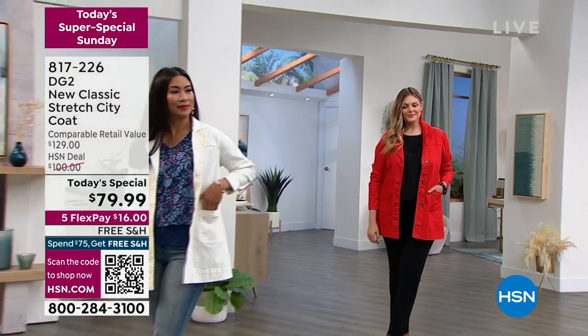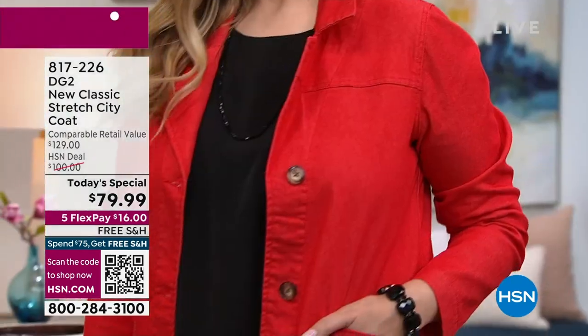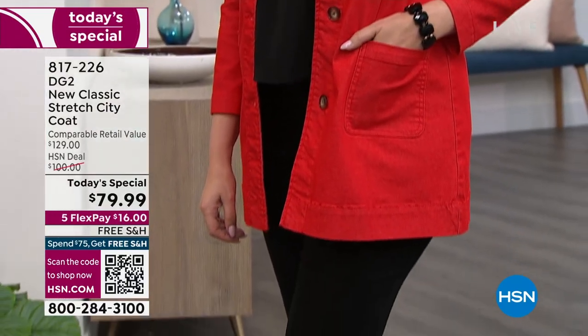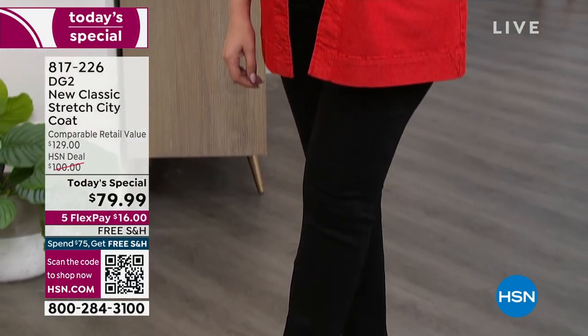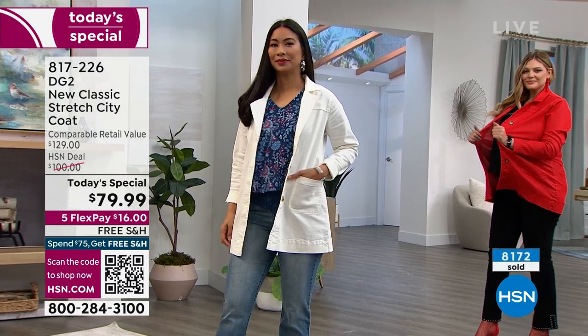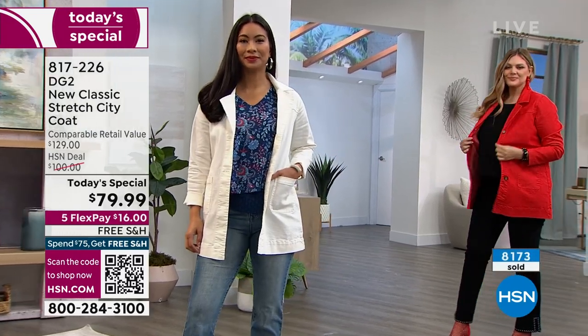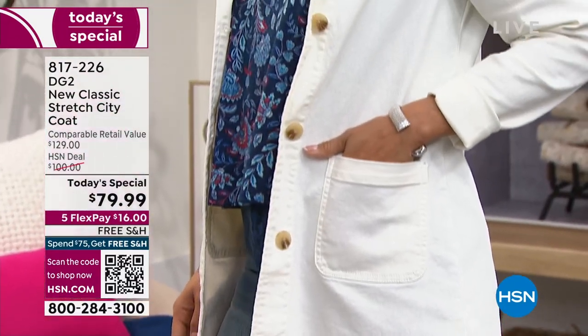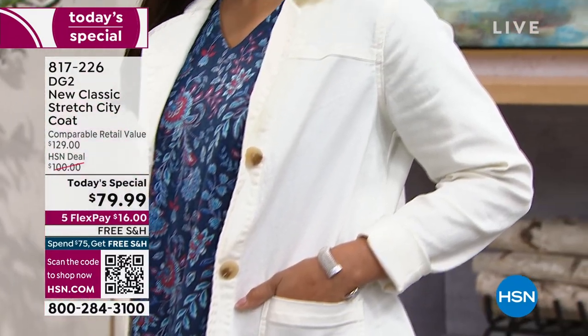I just love it — it's so chic. It's a modern take on a trench, adding the aspect of what we love in our denim jackets. Denim jackets aren't going anywhere, but it's nice to get something fresh and new with that style, give it a little bit more length so you can wear it with leggings, with your dresses, with a skirt.